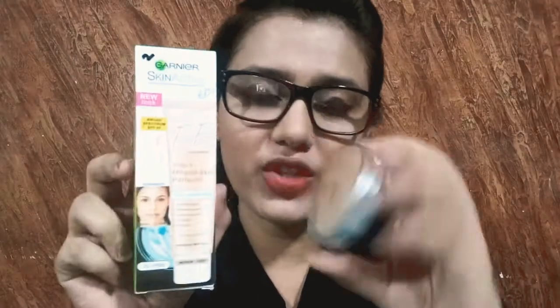I have also used Garnier BB cream for this look. The compact powder I used is oil-free and both the compact and the Garnier BB cream have SPF and sunscreen. I have not used mascara yet — for mascara I am going to use Deewan's 5-in-1 Wonder Lash mascara, which is waterproof.